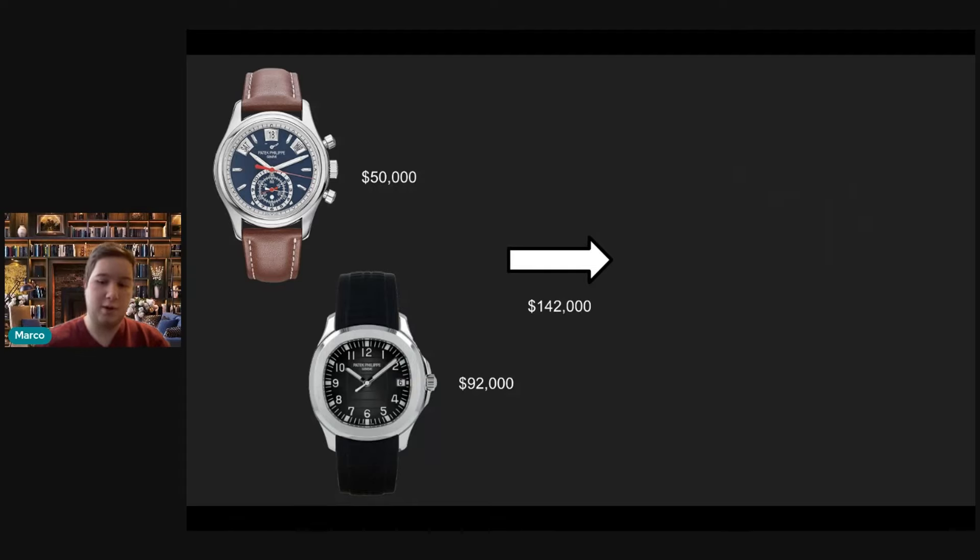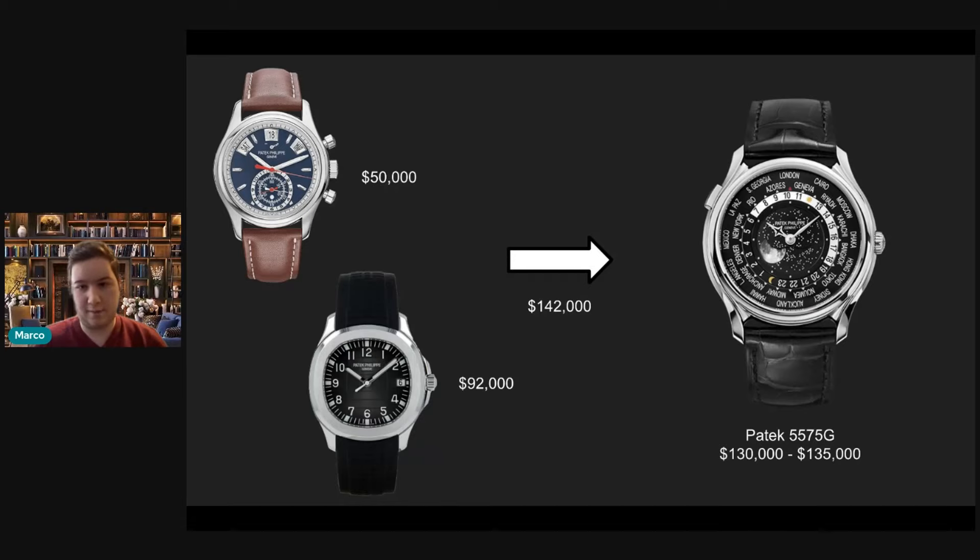The watch I would recommend you get into is the 5575G from Patek Philippe. That trade currently sits around 130,000 to 135,000, so you'd be pocketing some cash. I love this watch — I think it is, outside of the enamel world times, really the best world time Patek has ever made. Your Patek collection currently has a manual winding chronograph and calendar complications, and if you add the Nautilus as their ultimate sports watch, you're really only missing one major complication Patek is known for: the world time.